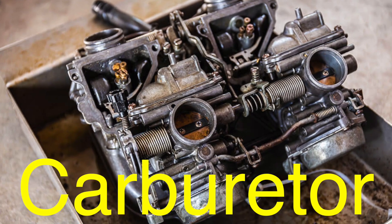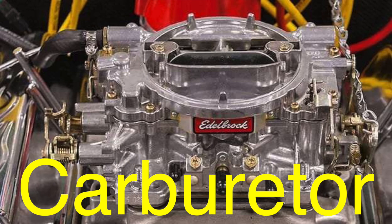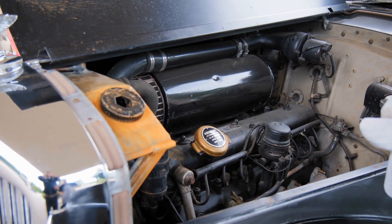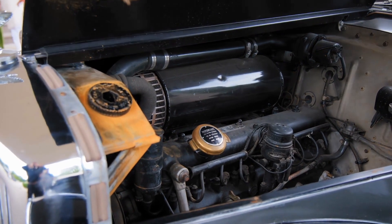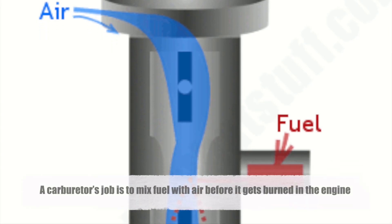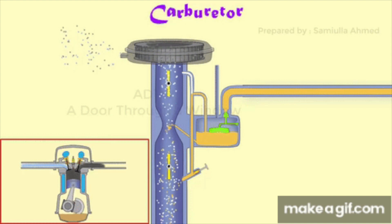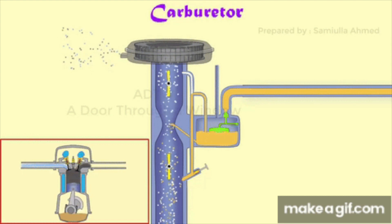First, let's talk about the carburetor, the older of the two systems. Carburetors have been around for over a century, powering cars, motorcycles, lawnmowers, and even planes. A carburetor's job is to mix fuel with air before it gets burned in the engine. It's sort of like a chef preparing a recipe, carefully measuring the right amount of fuel and air to create a mixture that burns efficiently.